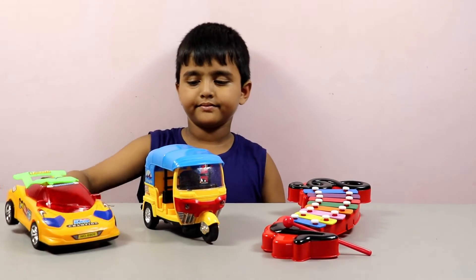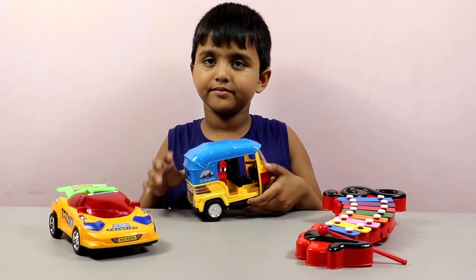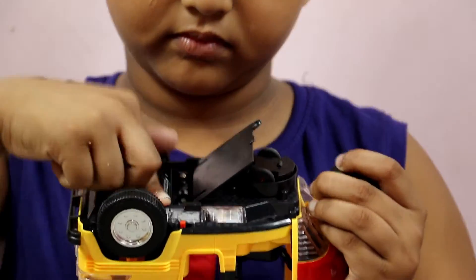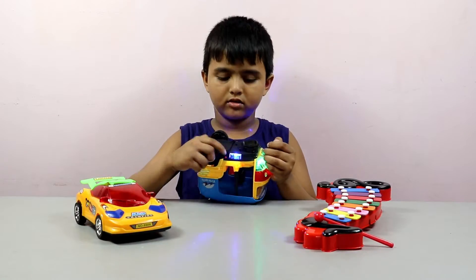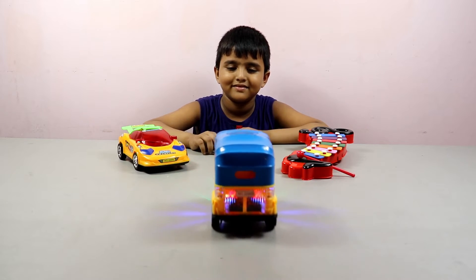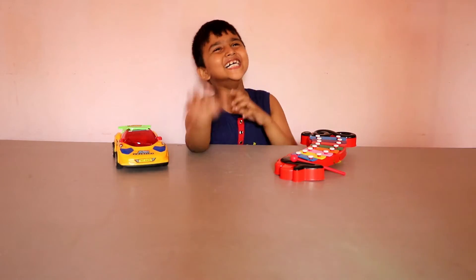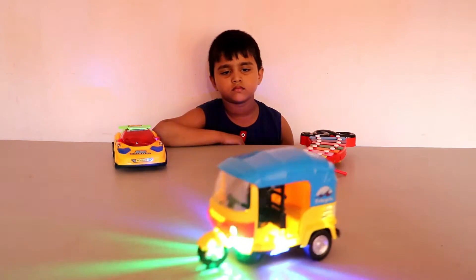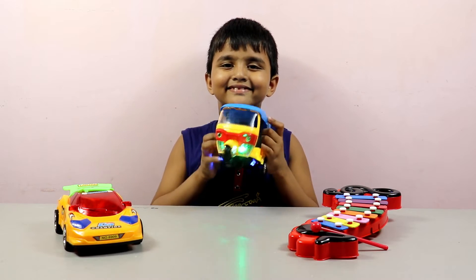Bye bye. Number 2. Scenic nutrition. Blue. Blue color. Scenic nutrition. 1, 2, 3. Three batteries. Blue discovered. Vamos.